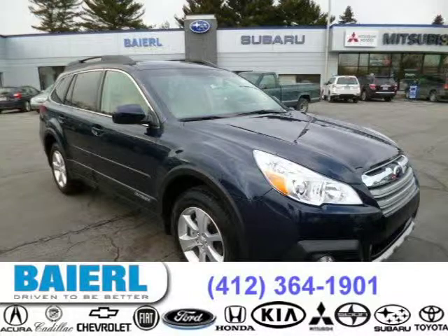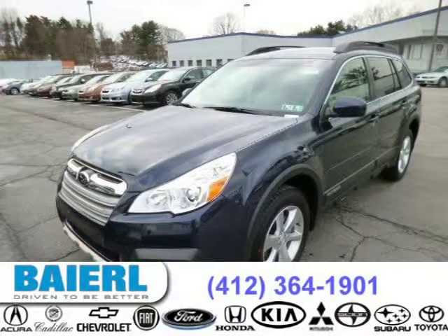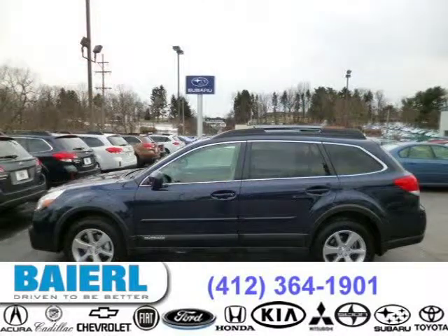This 2014 Subaru Outback wagon is located in Pittsburgh, Pennsylvania and has 22 miles on it. This Subaru Outback has a beautiful deep indigo pearl exterior paint color which is complemented by a warm ivory interior color.